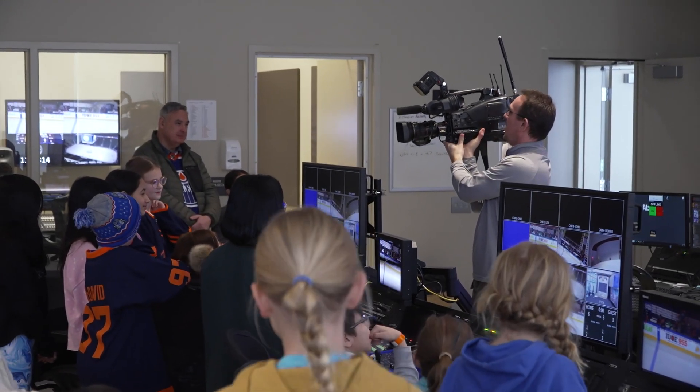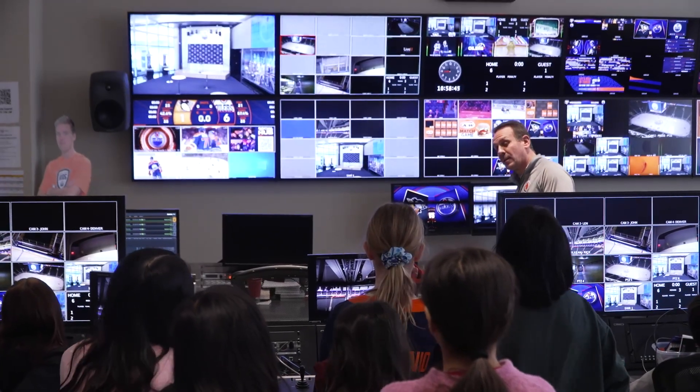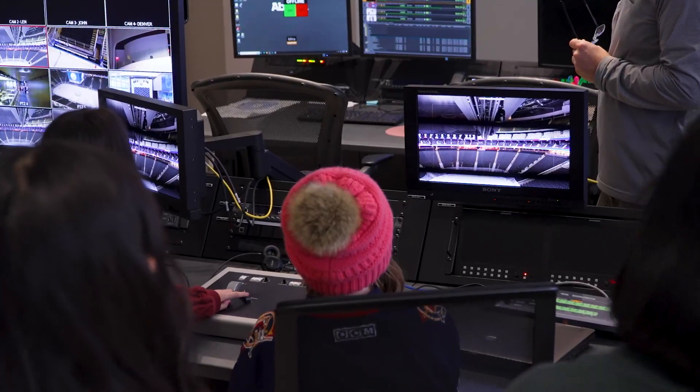We got to do lots of hockey stuff — some shooting, some passing on the ice, some off the ice with just like balls. We got to go to the computer room and learn about all the buttons and stuff for the jumbotron and everything, and it's been really fun.